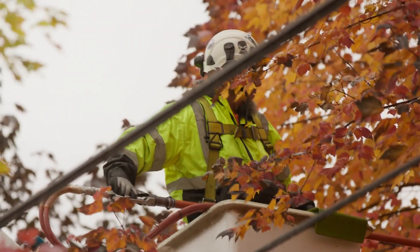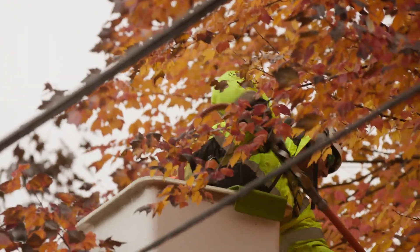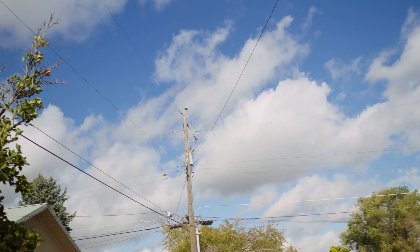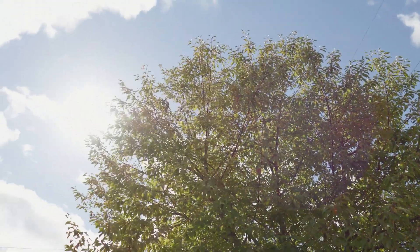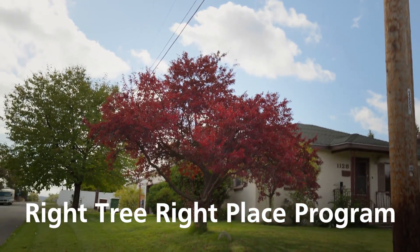We have a responsibility to maintain a reliable energy source to our customers. We often encounter trees that we're going to have to revisit more frequently than our five-year trim cycle. When we see those types of trees, we work with the customer with what we call a Right Tree, Right Place program.